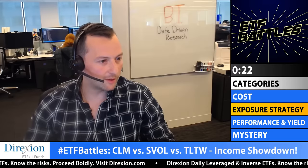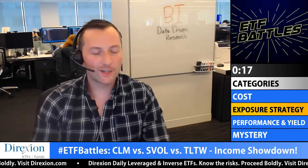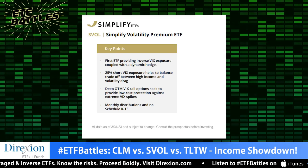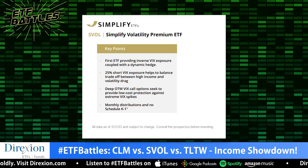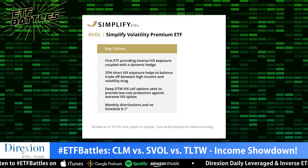That takes us to exposure strategy. Tom, give us your analysis. They're all very different. Starting with SVOL — if anyone remembers that infamous XIV, the inverse VIX ETN — triggering some PTSD for everyone — this is sort of a PG version of that. You've got the S&P 500 exposure but also that inverse VIX exposure, which overall is a pretty profitable strategy. But you do have that tail risk, which was a problem with XIV. It seems like that problem has been solved — it's the PG version of XIV now.